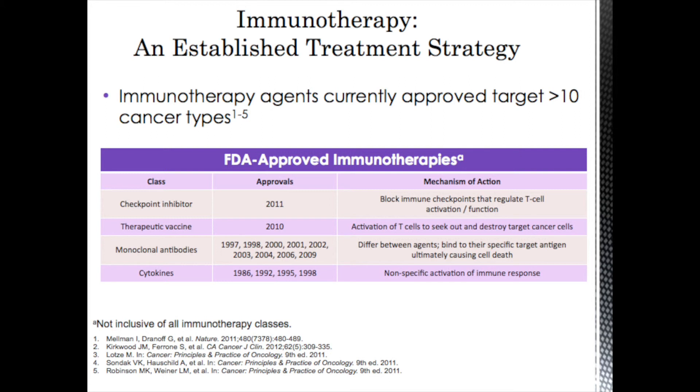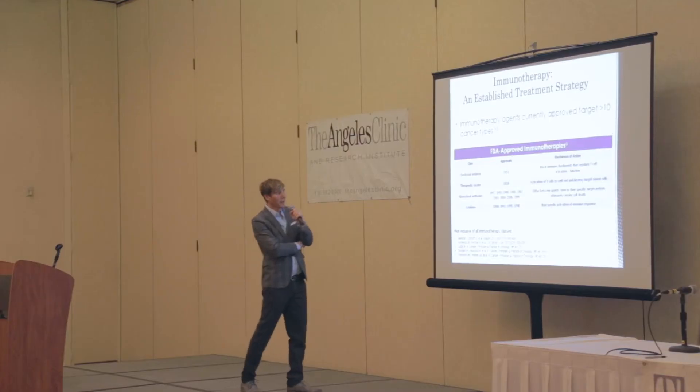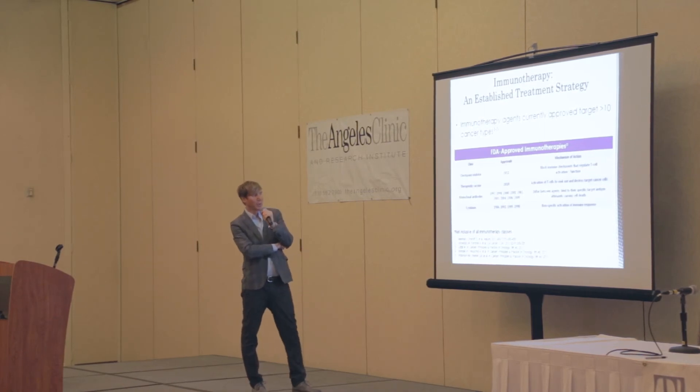Cytokines like interferon and IL-2 are nonspecific — they create a generalized immune response in the body but don't target a specific cancer cell. The real era of specific immunotherapy began in 1997 with the introduction of the first monoclonal antibody used in humans for the treatment of cancer. I was part of the research team that got Rituxan approved, and Rituxan is still used worldwide for the treatment of non-Hodgkin's lymphomas and leukemias. The next to be approved was Herceptin for breast cancer, developed here in Los Angeles, followed by many other antibodies since that time.